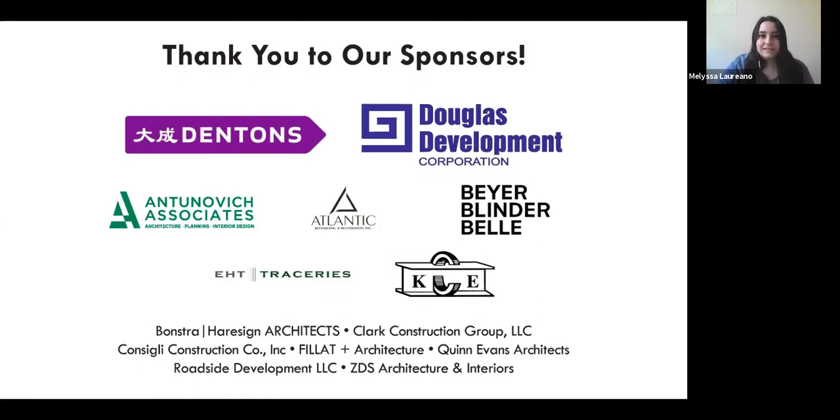Before today's presentation begins, a few brief technical notes: please use the Q&A box at the bottom of your screen to ask questions. I will collect and verbally ask them of our presenters, mostly at the end of the program. For those joining us on Facebook Live, DCPL's Director of Development Kelly Knox will monitor questions and pass them along. If we don't get to everyone's questions, please email us at info at dcpreservation.org. Today you will hear from DCPL's Executive Director Rebecca Miller and Public History Fellow Kate Morgan about past and current initiatives to create a more inclusive and diverse D.C. inventory of historic sites. And with that, I'll turn things over to Kate.